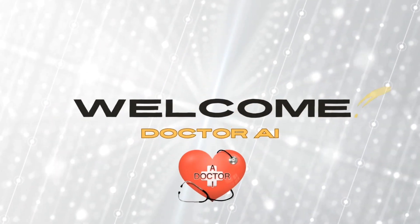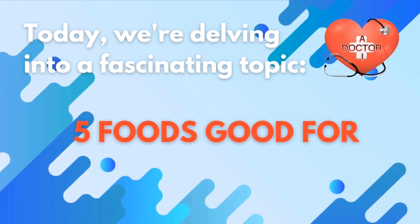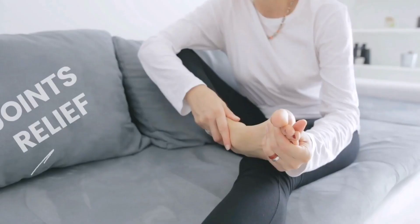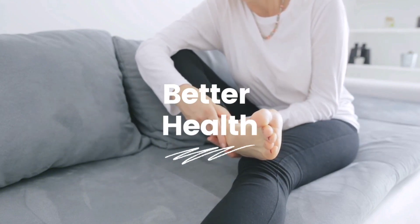Hey there! Welcome to Dr. AI Channel. Today we're delving into a fascinating topic: 5 Foods Good for Rheumatoid Arthritis. We've handpicked a selection of these foods, from anti-inflammatory superheroes to some nutrient-rich secrets — we've got you covered. Whether you're on a quest for joint relief or just aiming for overall better health, stick around.